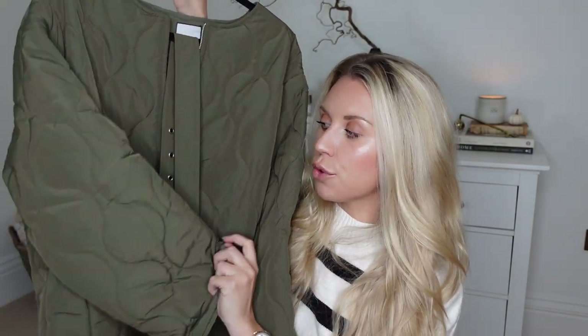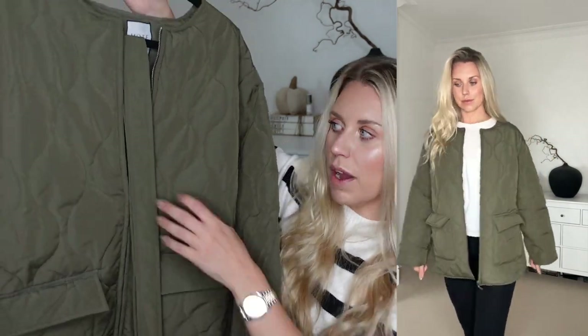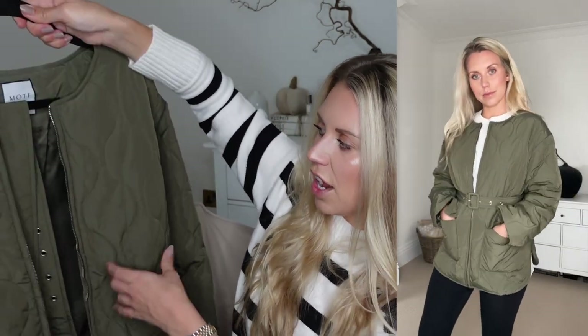Next up, I got a quilted jacket. I'm a big fan of the green quilted jacket — they're kind of duping the Frankie Shop one from last year. This one comes with a belt and it does have belt loops, so you can wear it with or without. I'd probably wear it more often without since I usually leave a jacket like this undone as just a layer. It's a collarless style quilted jacket with nice big pockets — perfect for dog walking. You've got to put those treats and poo bags somewhere.